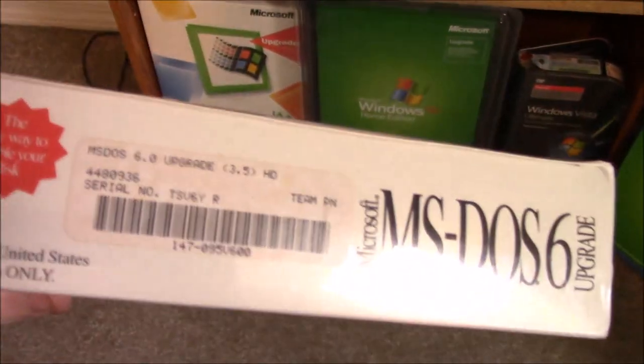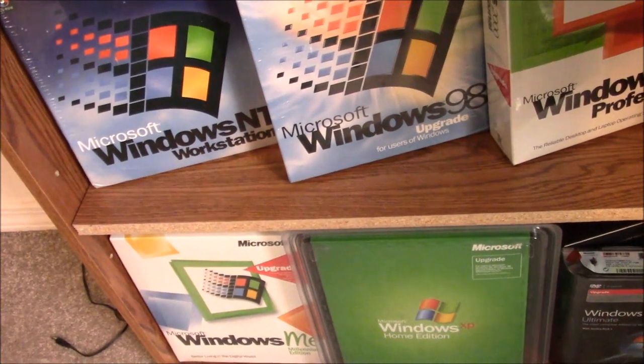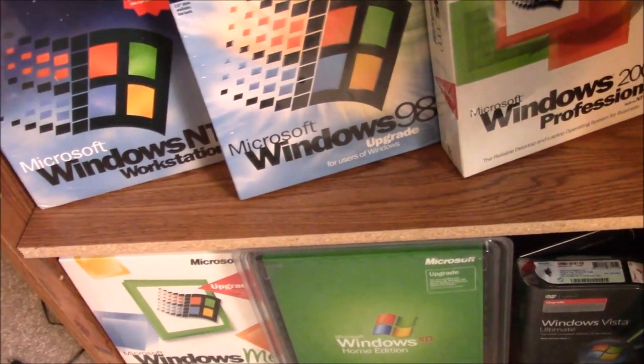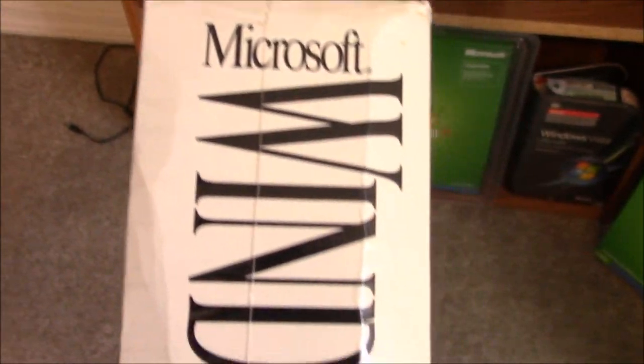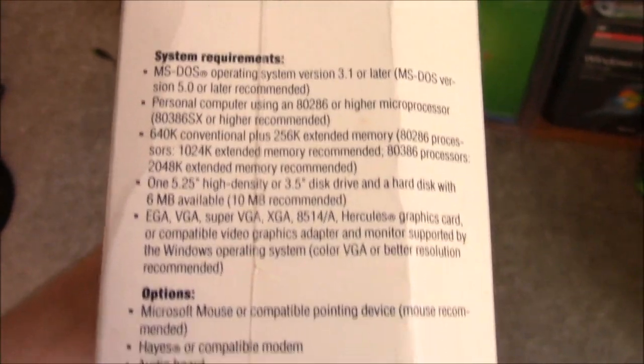That's what allowed me to get so many of these. So DOS 6 — when DOS was on the move. Now this one is really heavy; it's got the book in it. But this one is sealed Windows 3.1, and there it is in the big text with the nice system requirements.